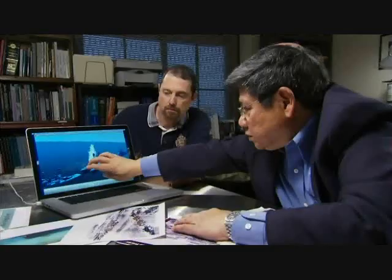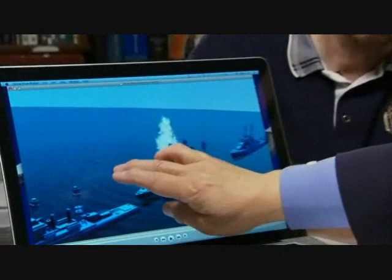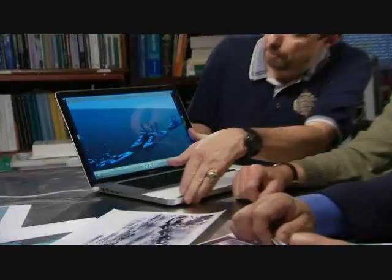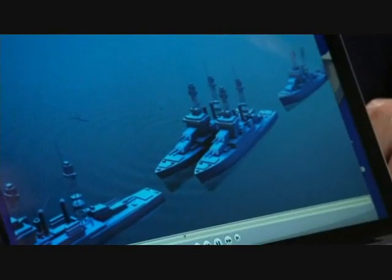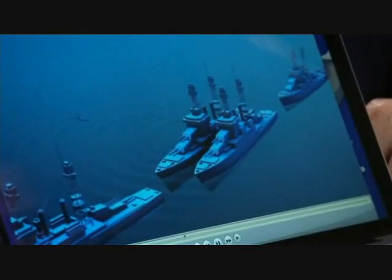But did the torpedo hit its target? The rooster tails in the photograph could offer a clue — it generates a surface disturbance. According to Hsu, an expert in fluid dynamics, one of these rooster tails may also be the result of the midget sub torpedo hitting its mark. Under John and Peter's guidance, Nova has taken the team's original classified calculations and re-engineered them into revealing animation.